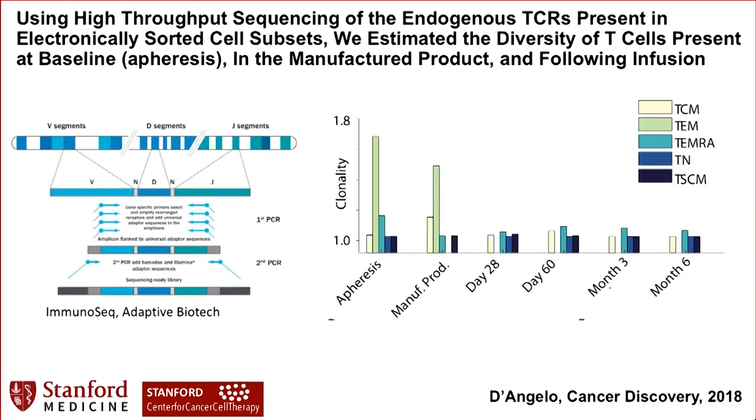We use the endogenous TCR as a barcode to identify how much diversity there is in the expanding and long-term persisting pool. Using next-generation sequencing, we ask how clonally diverse is the repertoire. We know that effector cells, TEMs, are naturally more clonal and less diverse than stem cell memory, naive, or central memory subsets. Remarkably, the persistent cells measured here are remarkably diverse — these aren't a few cells that made it through. Many of the cells that were infused show the same level of repertoire diversity as the baseline apheresis. We are really getting very efficient persistence.